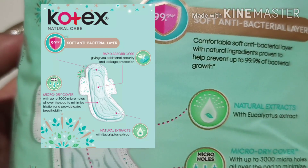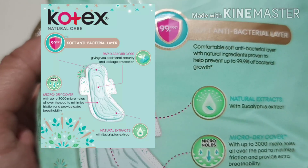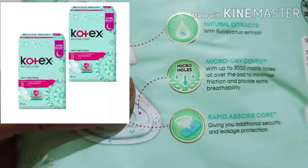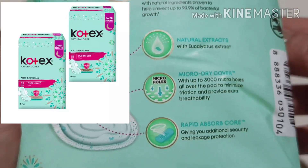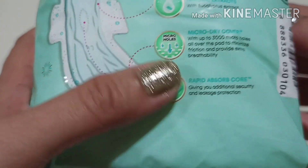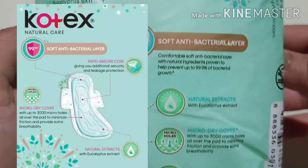The new product from Kotex features 99.9% anti-bacterial growth protection, eucalyptus extract, 3000 micro holes to absorb your menstruation, and security and leakage protection.